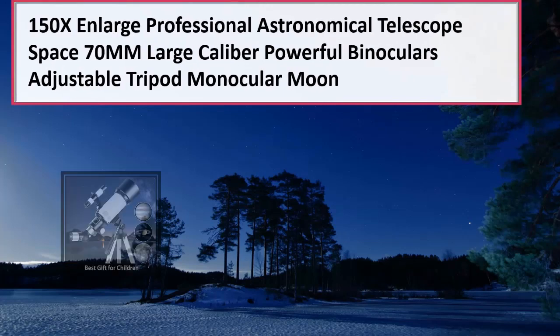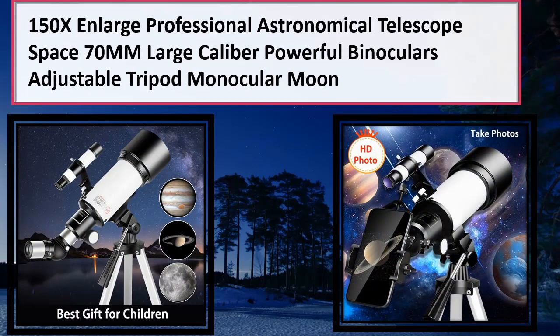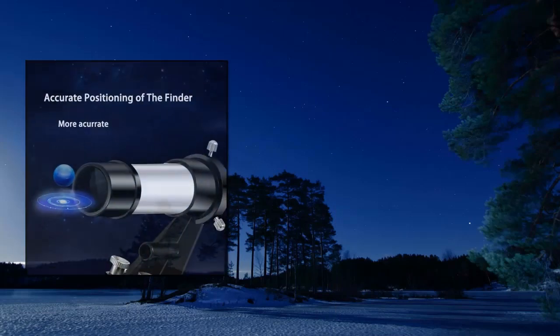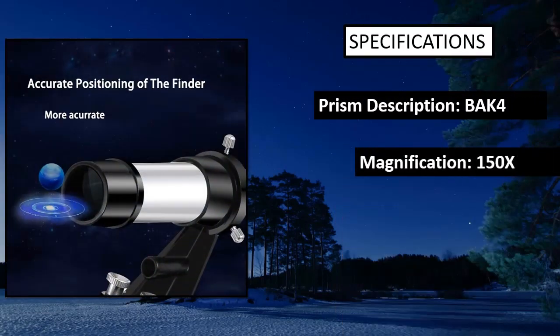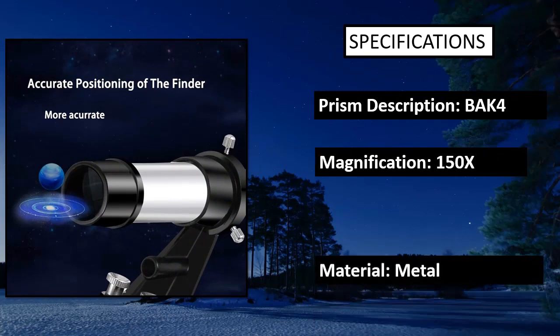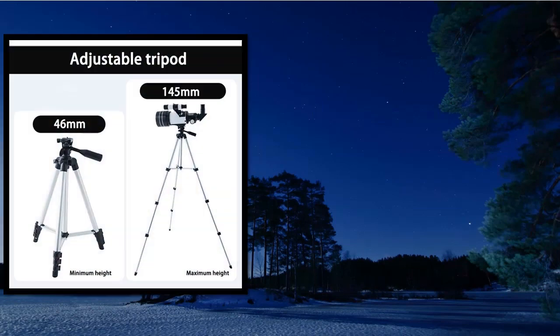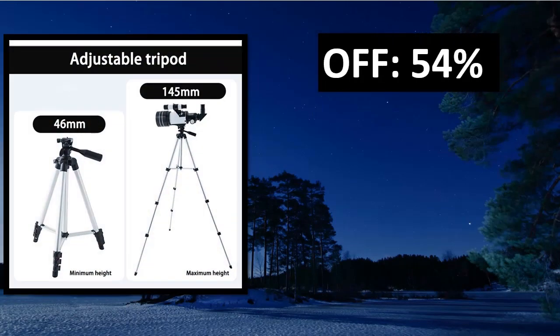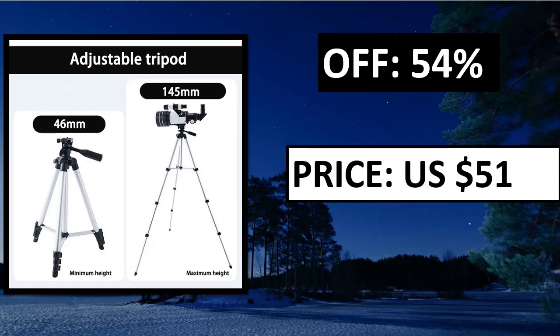Also on our list is the Celestron 22203 Astrophi 130 Wireless Reflecting Telescope, which brings stargazing bang up to date. This sturdy telescope features integrated WiFi that works in conjunction with the free Celestron Sky Portal app for both iOS and Android devices, aiming to provide clear views of the moon and the planets beyond.